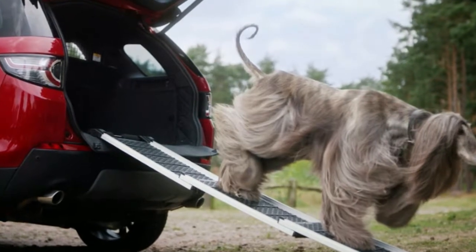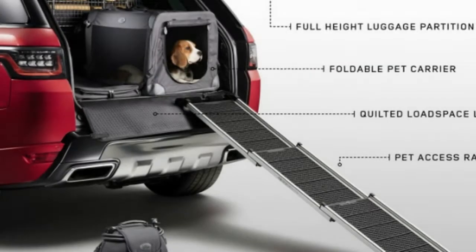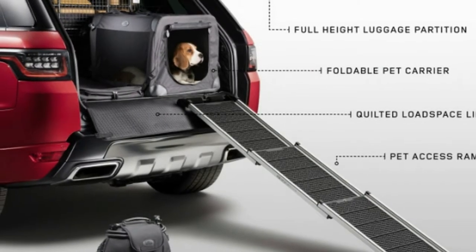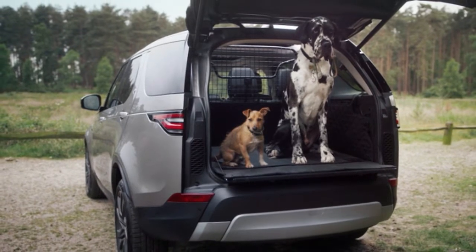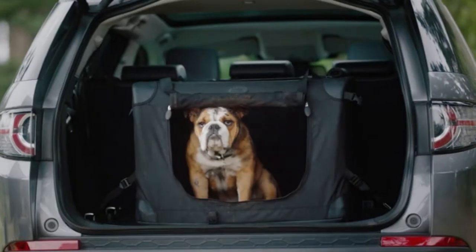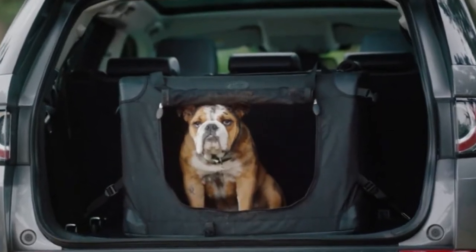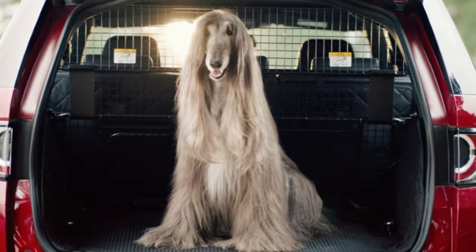SUVs and dogs go well together. If you think of a classic Land Rover roaming about the British countryside, it's not difficult to imagine a trusty dog companion occupying the cargo space whenever the owner is out and about. Heck, the most famous Land Rover owner, Queen Elizabeth II, famously takes her many corgis along for rides in her Defender.